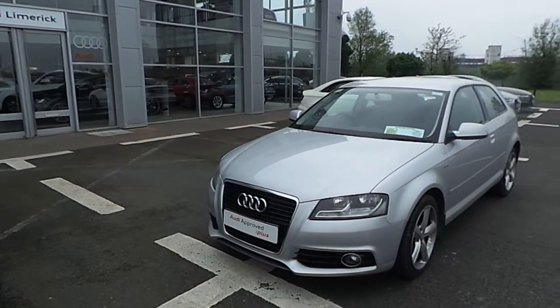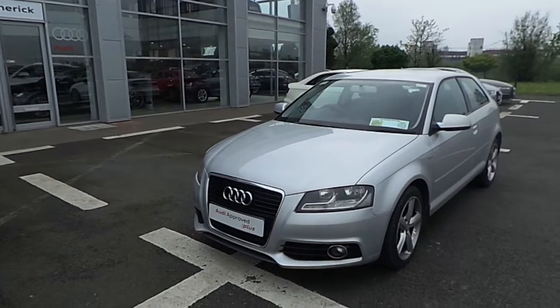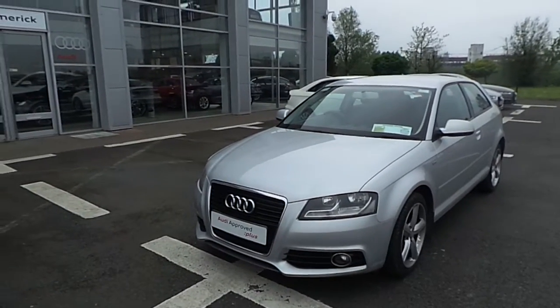Hi, Tracy here from Audi Limerick. I'm just going to show you a quick video on our 2012 silver Audi A3 1.6 TDI 105 horsepower.